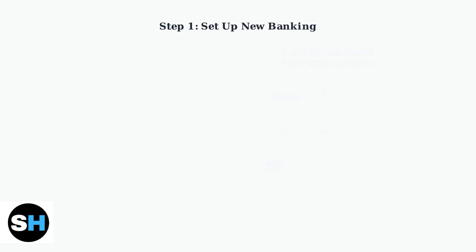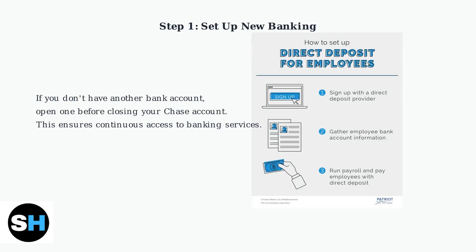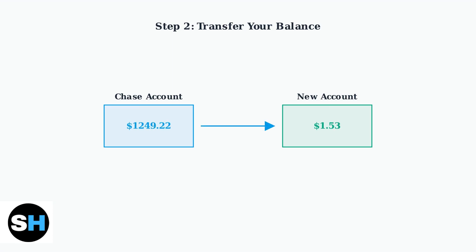First, if you don't already have another bank account, open one before closing your Chase account. This ensures you maintain continuous access to banking services and have a destination for your funds. Next, transfer any remaining balance from your Chase account to your new account. This step is crucial to avoid losing access to your funds when the account is closed.